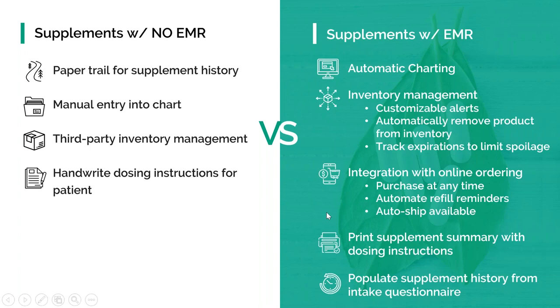Having the ability to print supplement summaries with dosing instructions saves so much time for your staff and for you. Patients can go home with a summary of not only their medications but their vitamins — here's what you're supposed to take, here's when, whether it's with food or without food. All this drives patient compliance. And lastly, populating a supplement history — knowing the patient's history of their vitamins is important for continuity of care. Just like medications, some supplements won't work for patients, and you need to quickly look back at recommendations to see what's working and what's not. Ultimately, supplements with your integrated EMR should make your life easier and drive patient compliance.